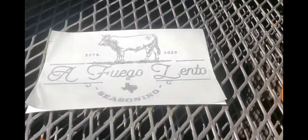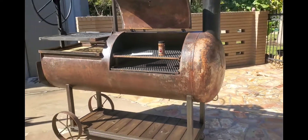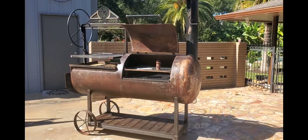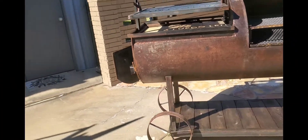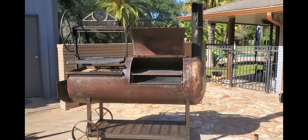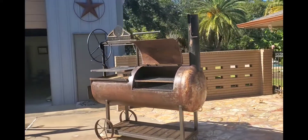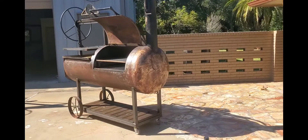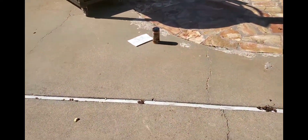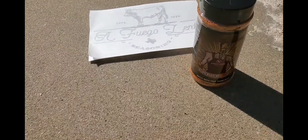You buy the rub, your name is registered twice — two entries per rub. You buy the sticker alone, your name enters five times. You buy the combo, which is both of them together, your name registers 10 times. There are only 100 available, so hurry up and buy your combo — first come, first serve.